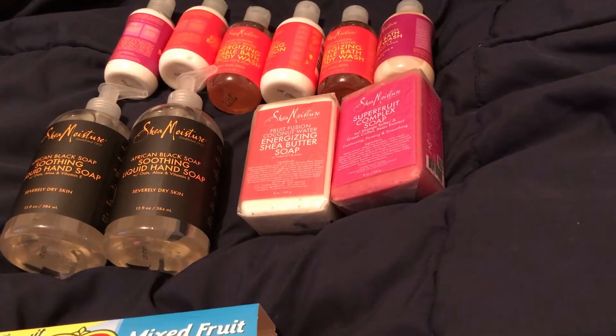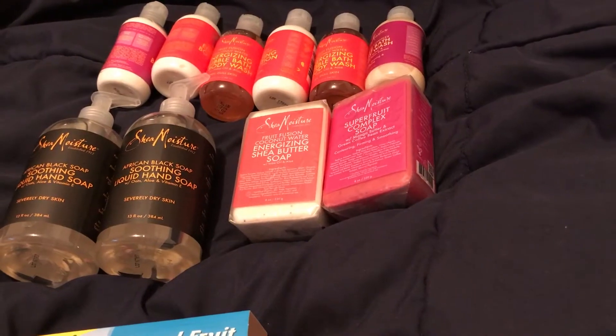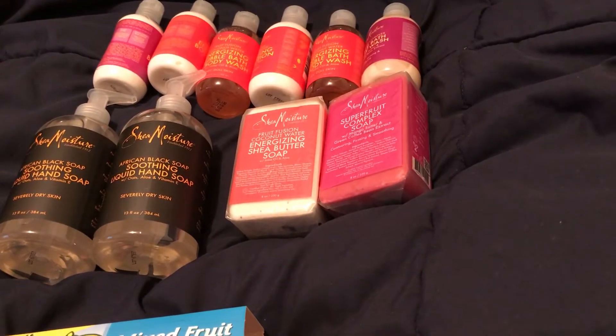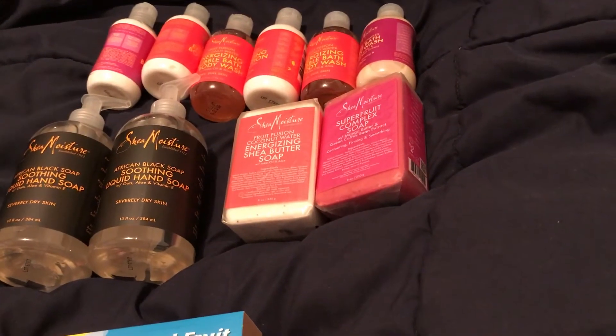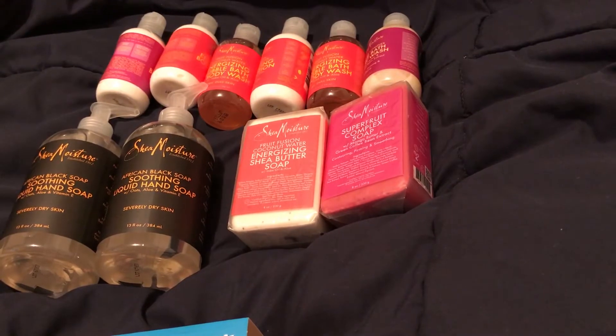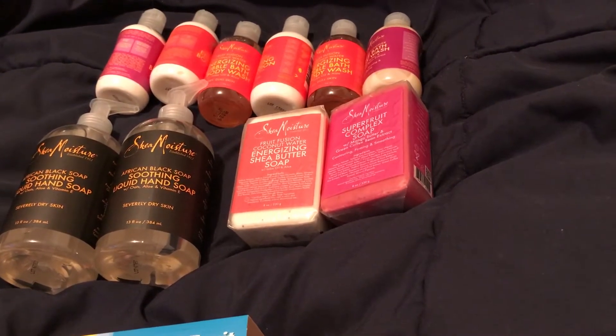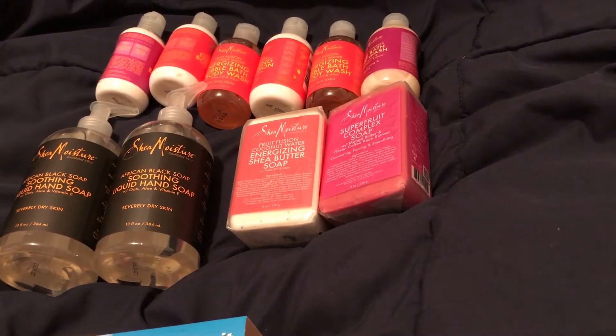We had $2 coupons — either you could have printed them on coupons.com, which are no longer available, or they are in the 1/22 Red Plum insert. If you spend $15 you get 500 points. I did that deal twice, and if you had the Saving Star spend $25 offer, that works as well.